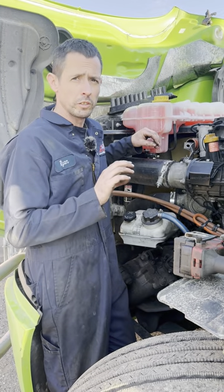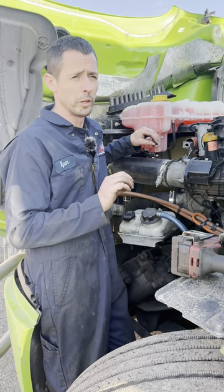And as soon as I started the truck, even cold, I smelled coolant pretty strong — like burning.